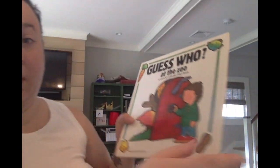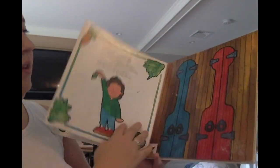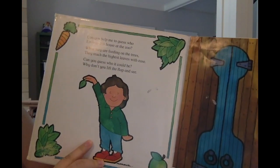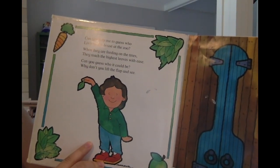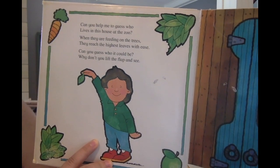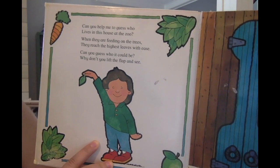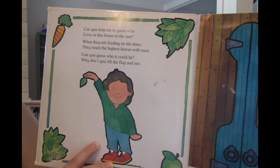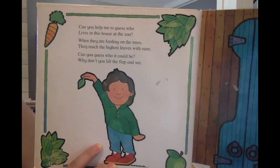I'm going to turn my screen on a little bit so that we can see the whole page. Can you help me to guess who lives in this house at the zoo? When they are feeding on the trees, they reach the highest leaves with ease. Can you guess who it could be? Why don't you lift the flap and see?